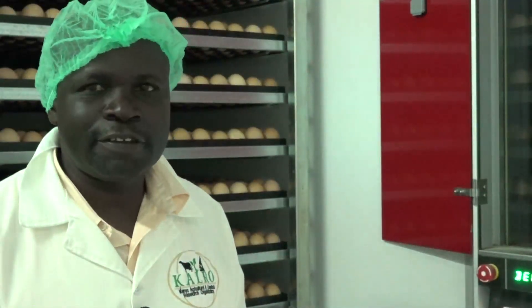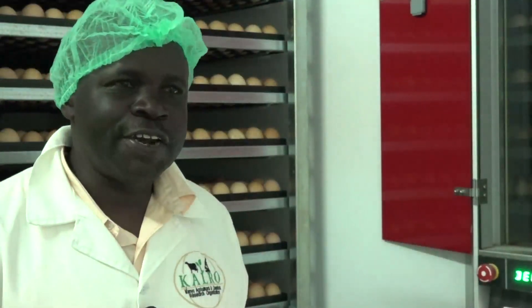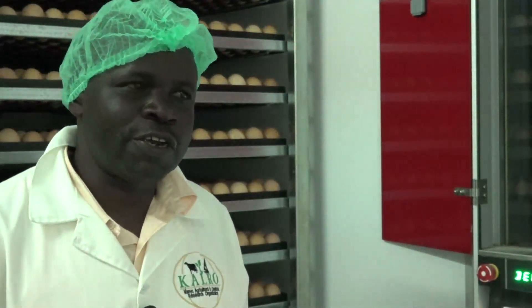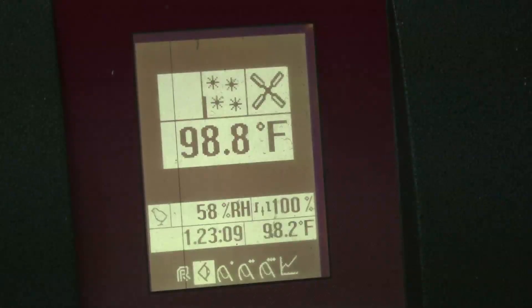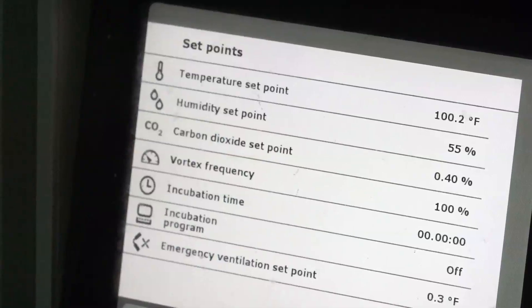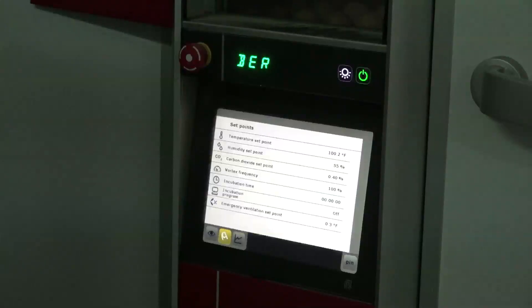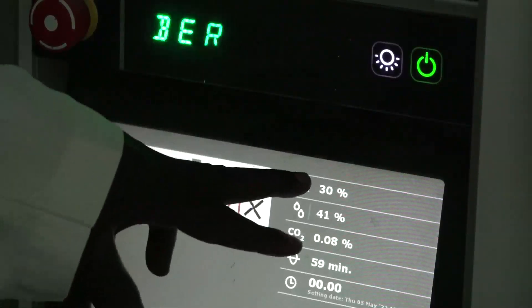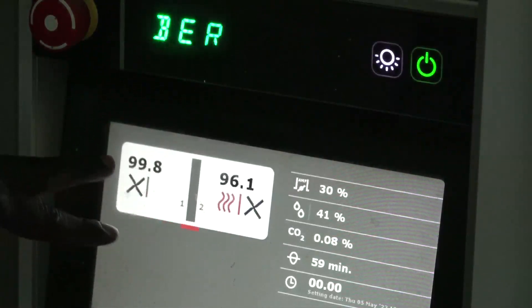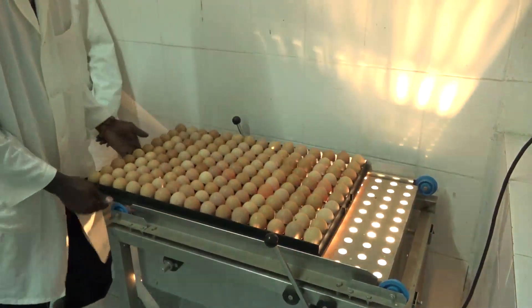We use a multi-stage system of incubation, putting the eggs in batches in respect to the hatcher. At any given time, we load a machine with 19,200 eggs — that is the same capacity as our hatcher. Once the eggs are loaded, the temperature in the compartment is set to 100.2 degrees Fahrenheit, humidity at 55%, and carbon dioxide percentage at 0.04. Incubation time begins at day zero, and the digital monitor will read day 18 when the eggs are ready for transfer to the hatcher.